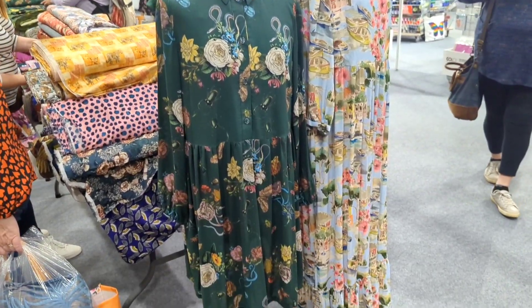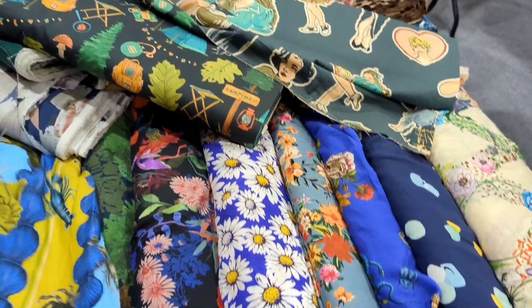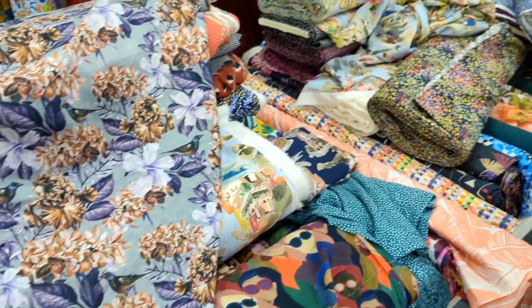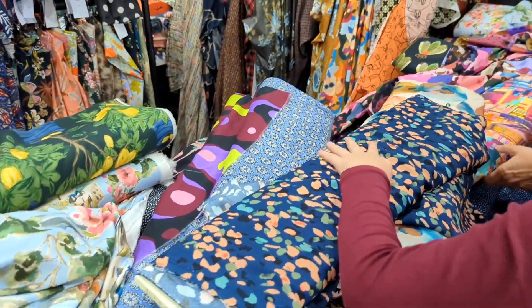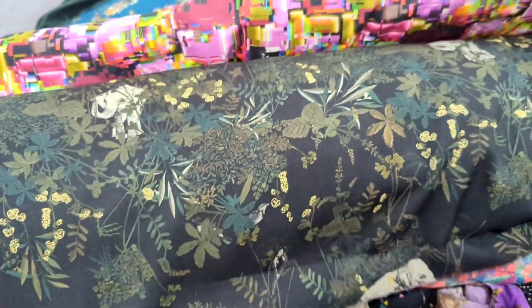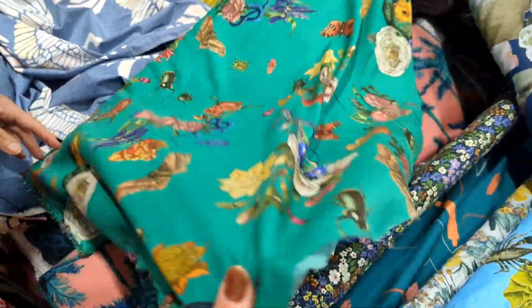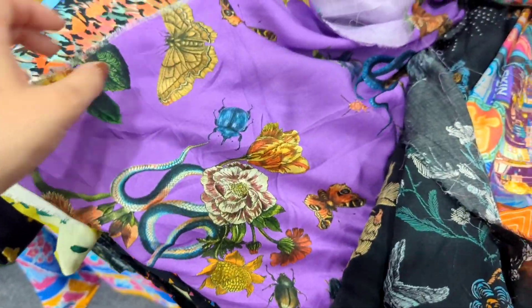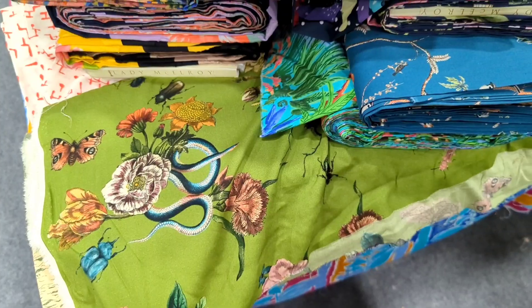Our next stop was the Lady McElroy stall. I had a look at their fabrics at the Stitch Festival but it was so, so busy I couldn't really get a proper look, so it was really great to be able to browse. They had some of their most popular prints there and some I'd never seen before as well. This was my favourite print that I spotted on this stall — I absolutely loved it. It's so different and I thought it'd be perfect for an autumn dress. The dark green was my favourite but I loved these other bold colours it came in as well.